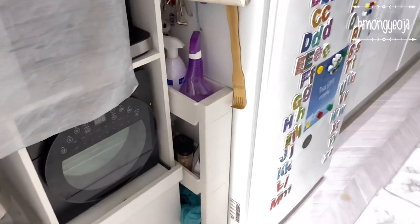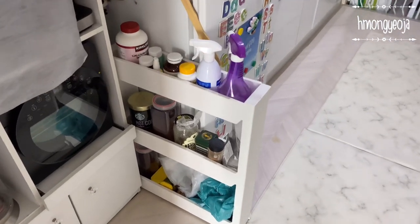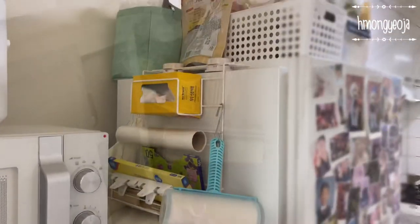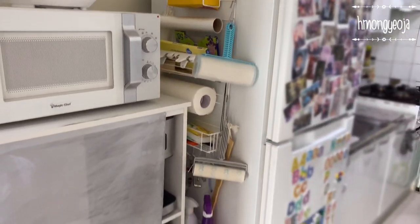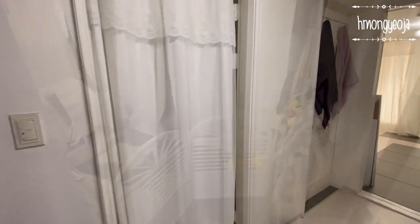Between the shelf and refrigerator we had some extra space, so I found these pull-out carts on Coupang — they come in very handy and can hold a lot of stuff. I also put a rack on the side of our refrigerator and it's perfect for holding our paper towels and bags.